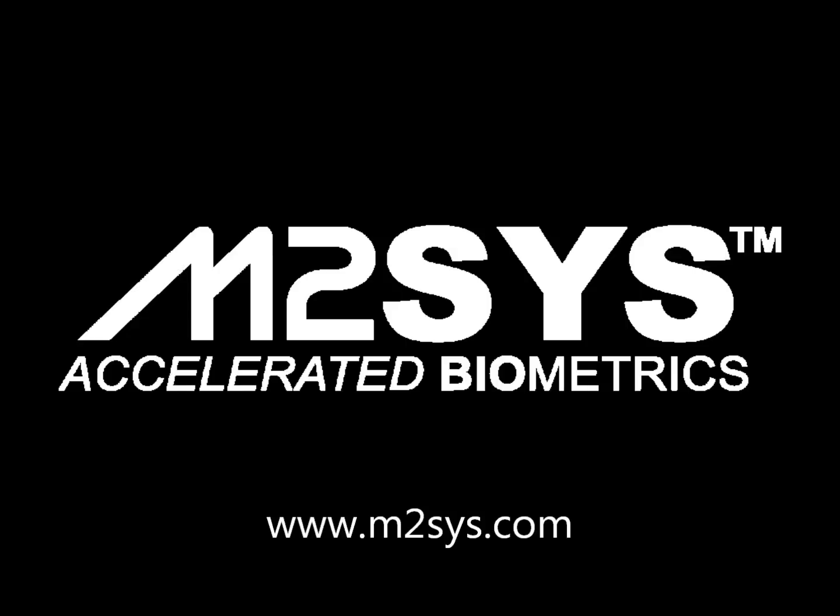M2Sys Technology is a biometrics research and development company specializing in building customized deployments that help government and businesses use biometrics for identification in different environments. We take pride in using human factor engineering as our strategy to develop customized platforms by evaluating all environmental, demographic, and geographic conditions, and then studying the intersection of people, technology, policy, and work across multiple domains to design and implement biometric systems that are acceptable and successful in commercial and government environments.